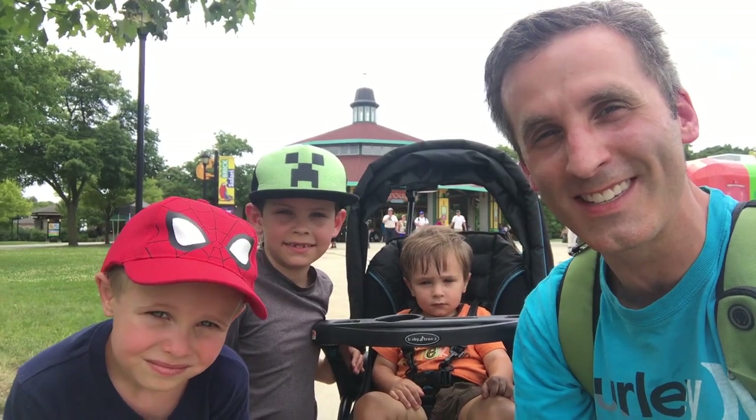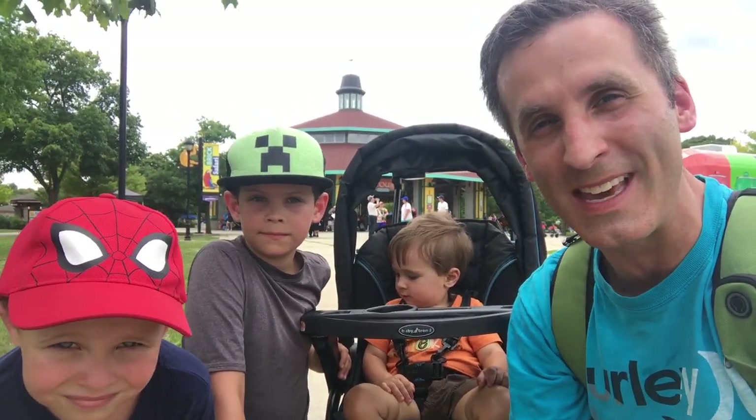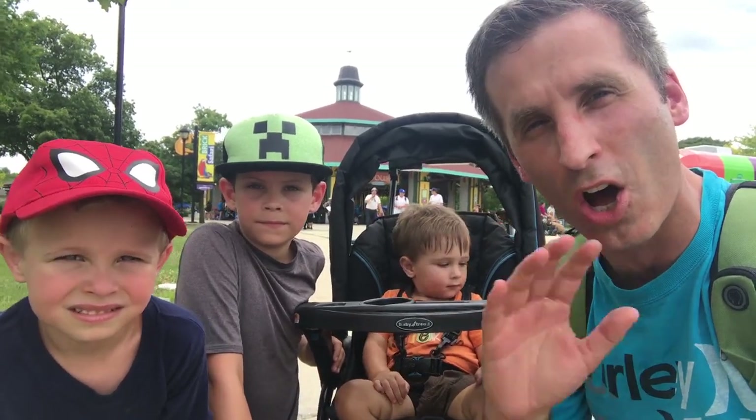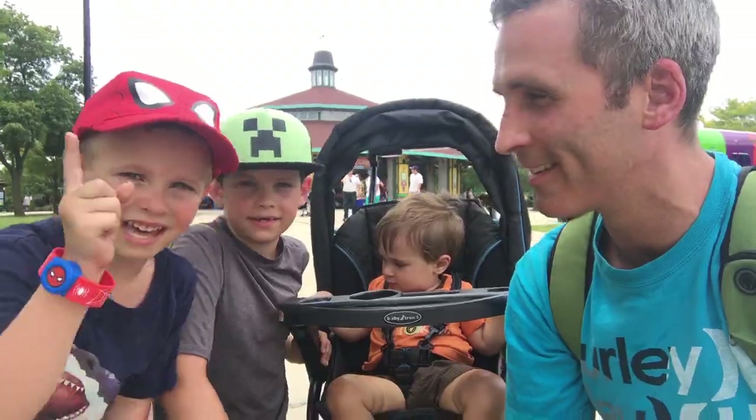If you're just joining us, it's good to see you! We're here at Brookfield Zoo and we're going to be looking for the Mold-a-ramas all around the zoo, so why don't you come along and help us find them all?